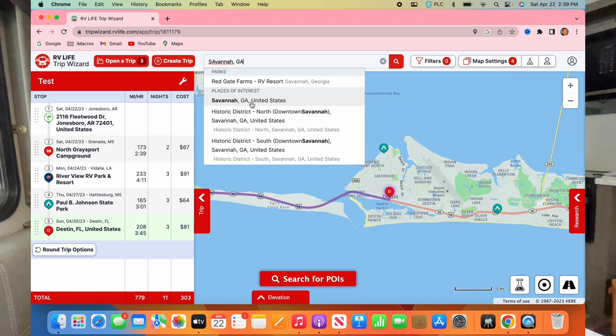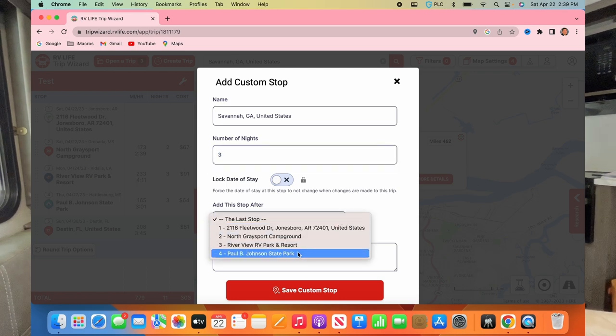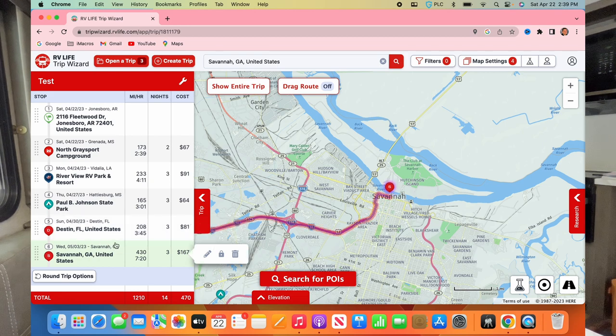From Destin we want to go to Savannah, Georgia. Let's put that in — but that's 462 miles. I'll add it to the trip, say three nights in Savannah, add after last stop. When I look at the screen, Destin got added out of order at the end, so I can simply drag and drop to switch them — and there we go, back in the right order.